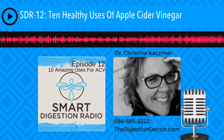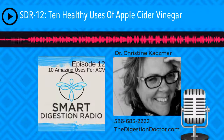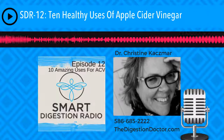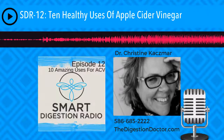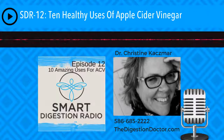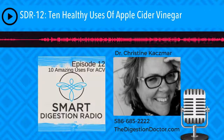Number ten, to wrap up the top 10, is nosebleeds. If you have a nosebleed, dip a cotton ball in apple cider vinegar, lightly pack it in your nostrils, lean forward and relax for about 10 minutes, and watch what happens. Many nosebleeds are caused by dehydration, so making sure to drink plenty of water would also be paramount.